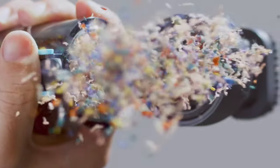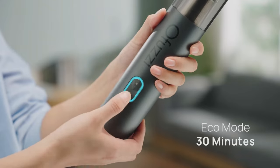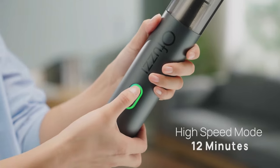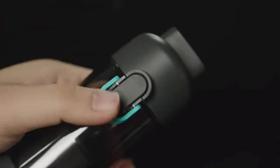It comes with loads of attachments and a travel case because of its small size. It lasts 30 minutes on low and 12 minutes on high. It's under 60 bucks, giving you the maximum suck for the buck.